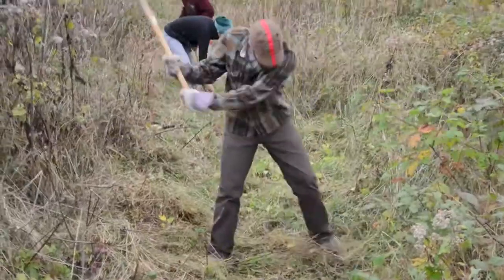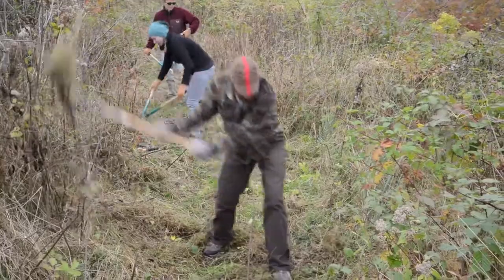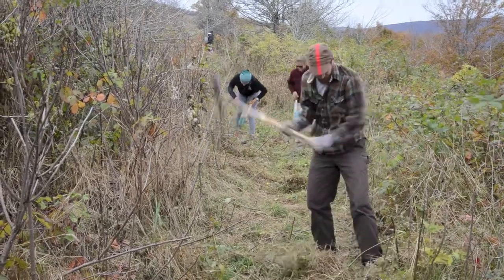Today we're out here clearing the trail so more people can enjoy this beautiful area. I've enjoyed trails like this for many years of my life — coming out to wilderness areas, going for hikes, backpacking — but never had done any trail work myself. I felt like it was a good opportunity to give back a little bit.